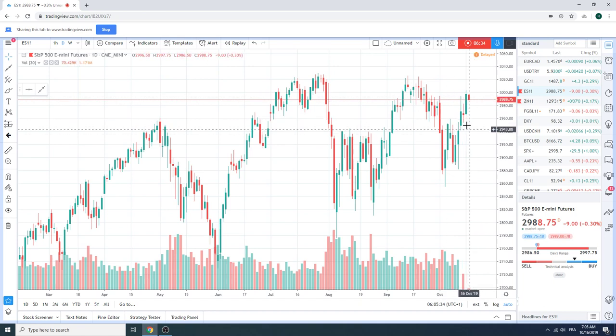Difficult, I would say, but we're comfortable. Our average is around 2,984 now. We're comfortable core short, yes.